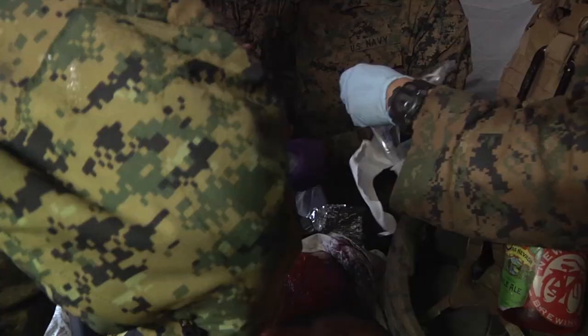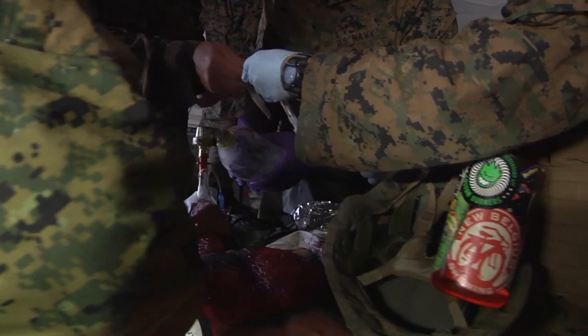MRTC accomplishes this with the help of medical soldiers who observe, coach, and train units and personnel at Global Medic.